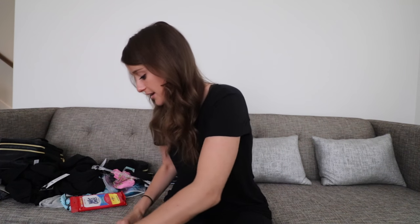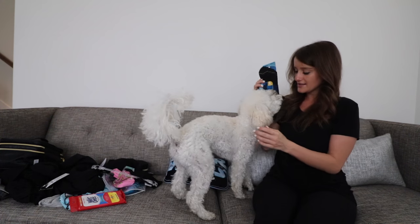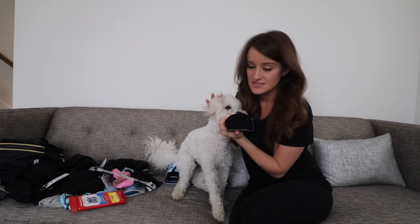The essential mini hairspray — so tiny. The most important thing you can ever have while traveling: socks — all black, all the same, so it doesn't matter, they don't have to match because they're all gonna match anyway. Socks are his favorite thing to chew up. Okay, we can't do that, this is teaching bad habits.